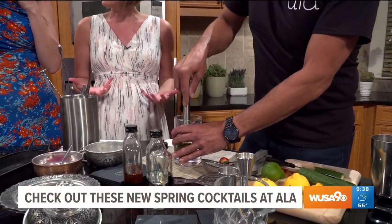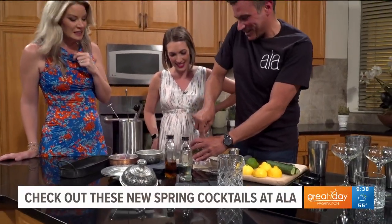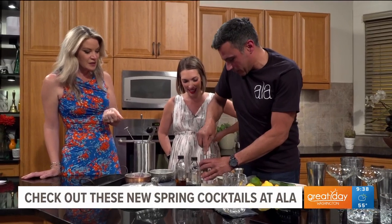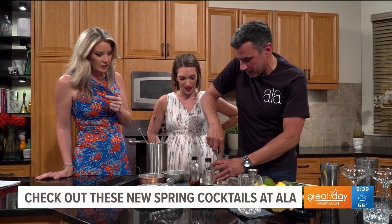He's got the cucumber — the cucumber is hard, you've got to crush it. So you've got mint, cucumber, and strawberry muddled together, and then to that we're going to add...